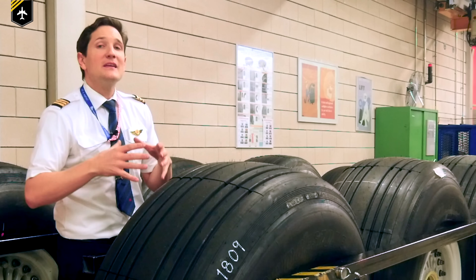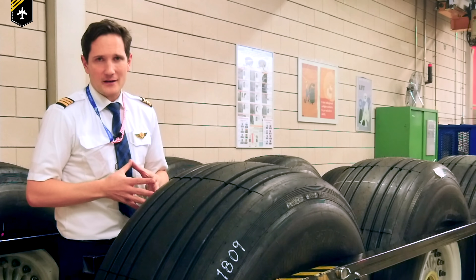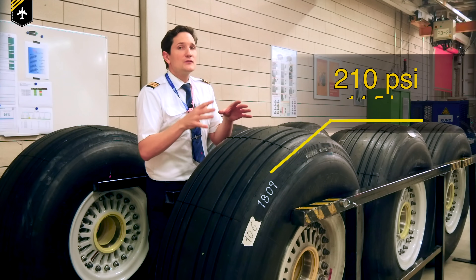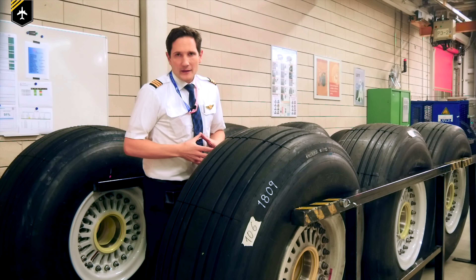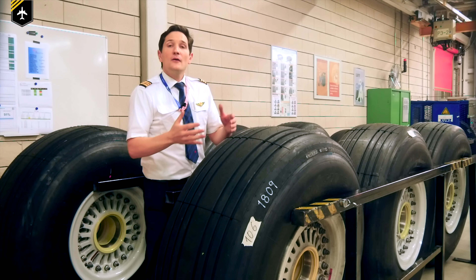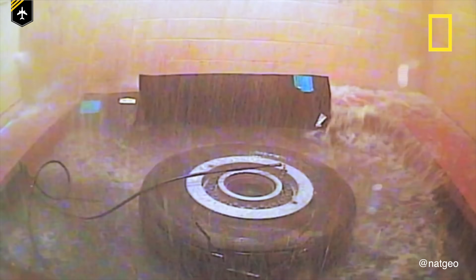Aircraft tyres can be inflated to well over five times the pressure of a car tyre to carry such massive weights as a fully loaded aircraft. This 747 tyre can be inflated up to 200 pounds per square inch, compared to an average car tyre at just 32 psi. Many aircraft tyre manufacturers also test well beyond certified limits — Dunlop Aviation showed a Boeing 737 tyre withstanding over four times its certified maximum pressure before bursting, some at 900-plus psi.